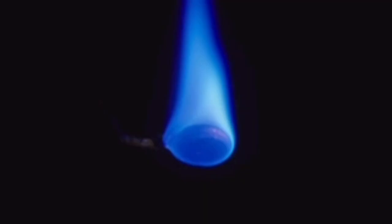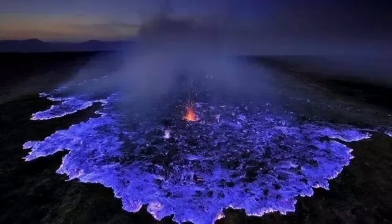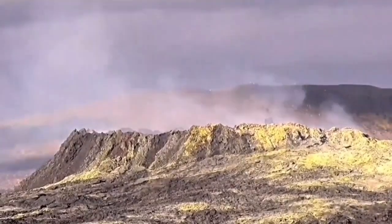But when sulfur burns, it creates a blue flame. There is a volcano in Indonesia which erupts only sulfur, and this sulfur burns with a blue flame.